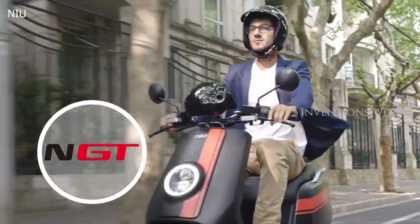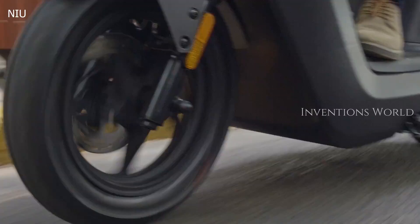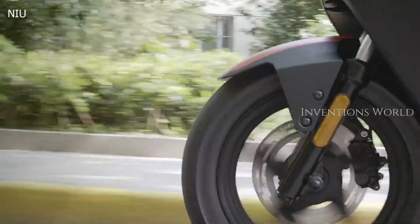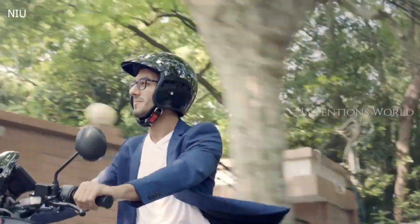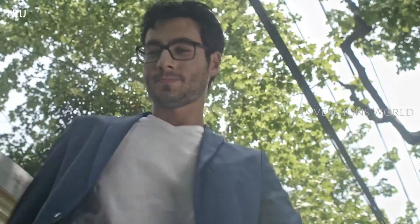The NGT is designed for those who live life in the fast lane. If you need power and speed, the NGT easily reaches 70 kilometers per hour, perfect for the wide open boulevards and highways of cities around the globe. With a range well over 100 kilometers, it gives you the freedom to explore more.